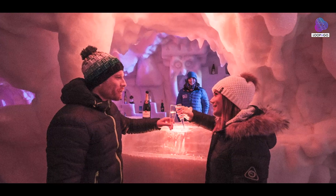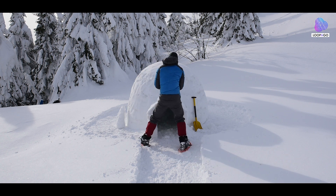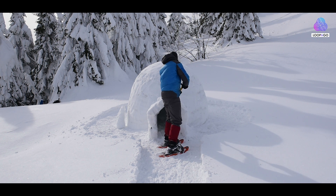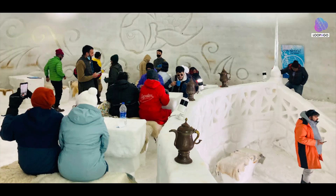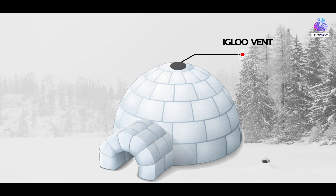The design of the igloo is not haphazard — it takes into account both the need for warmth and the necessity of ventilation. An igloo typically features a low entrance tunnel that serves as a windbreak and prevents the loss of heat. This tunnel also keeps the interior warmer by allowing occupants to enter and exit without exposing the entire interior to the cold air outside.